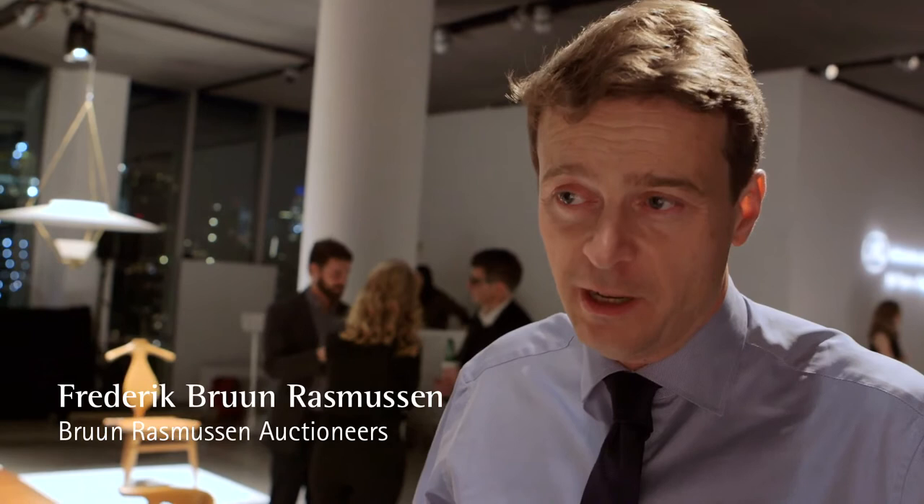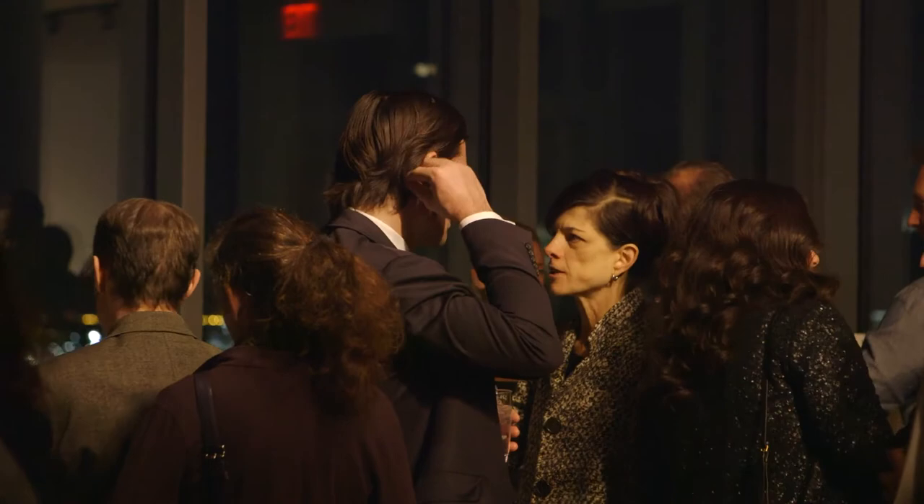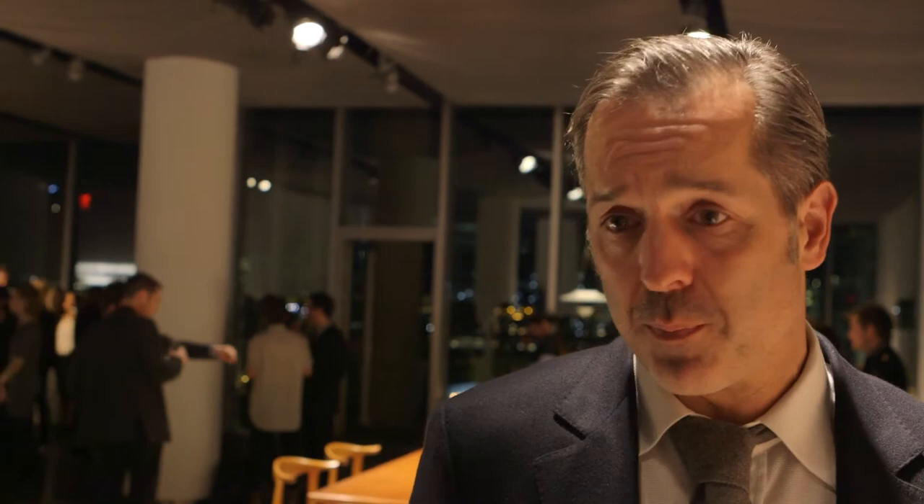The reason why Wegner is so popular is because of the unique design, but also the craftsmanship is extremely good. Bruun Rasmussen has these amazing catalogues, which I refer to all the time, not only to learn about different pieces, but also to buy from.